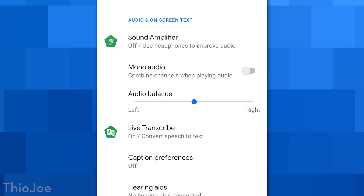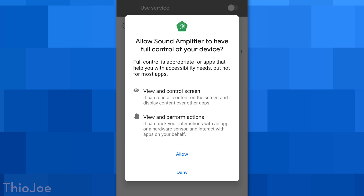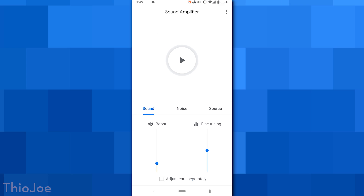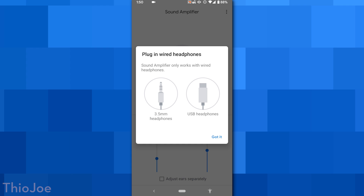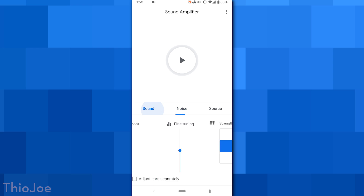Moving on, we have another feature called sound amplifier, which is technically an accessibility feature. Basically, you plug in headphones and it will amplify the area around you — kind of like hearing aids — but it also does noise reduction. So if you use the noise filter ability, it would act like noise cancellation even if you don't have noise cancellation headphones. It can either purely amplify the sounds around you or filter out the noise around you — it kind of does both.